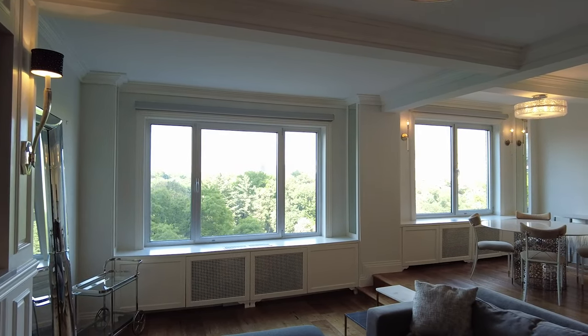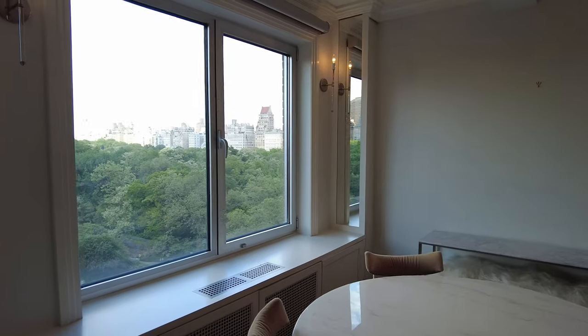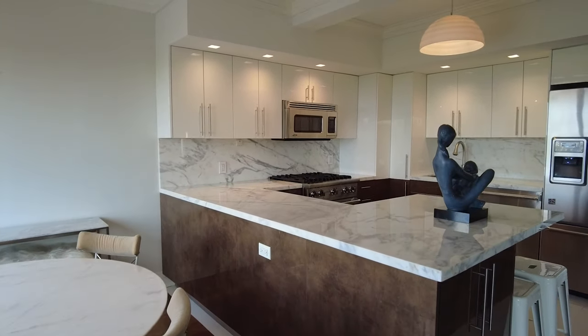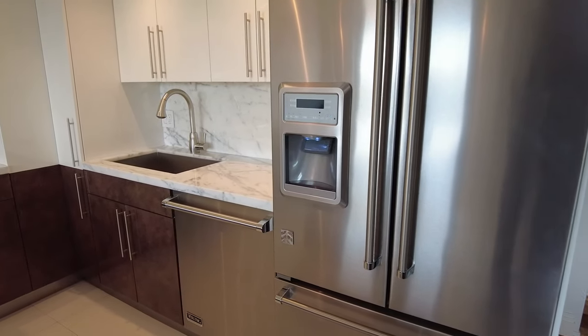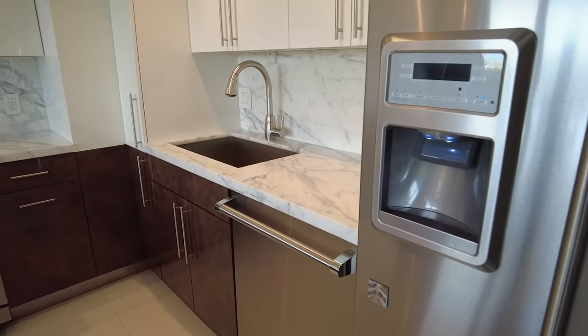Just look at that kitchen. Who wouldn't mind cooking here? These are Viking professional appliances — dishwasher, oven, stove. Not bad, eh?